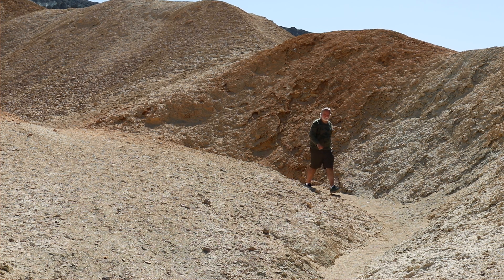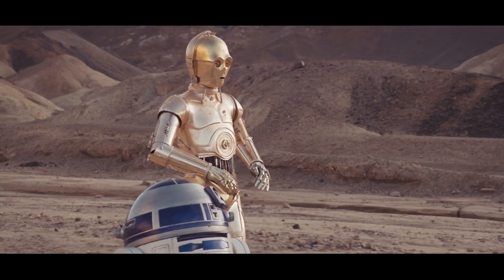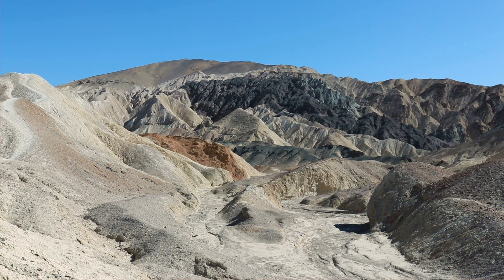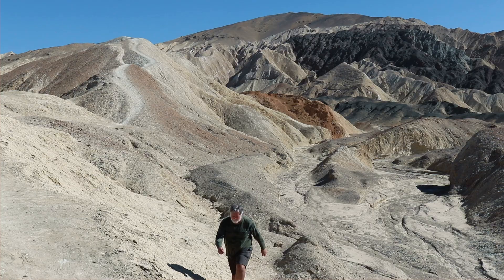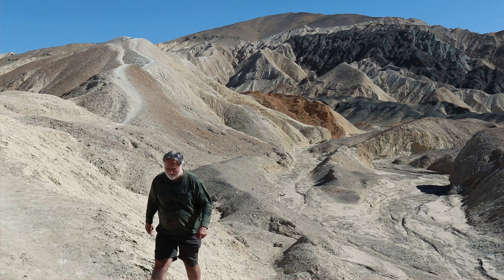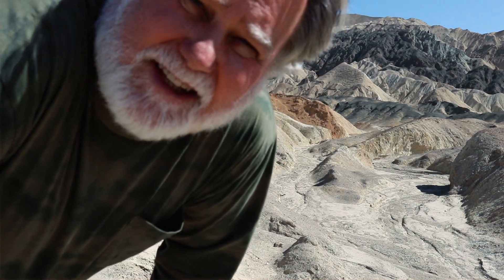This area was also the setting for a famous Star Wars moment - when C-3PO and R2-D2 are heading to the stronghold of Jabba the Hutt at the beginning of Return of the Jedi. Golden Canyon, which is one place I didn't get to, was where the Jawas lived. Apparently park rangers' children were recruited to play Jawas. Look at those beautiful chocolate colors out here.